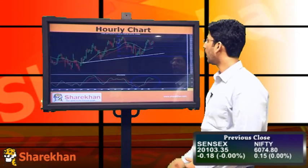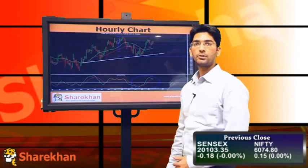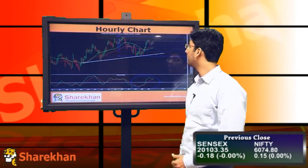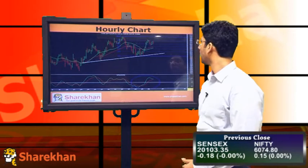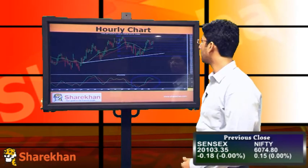If you look at the hourly chart, we can see that after the first wave of the fall, Nifty has retraced 78.6% of the fall and it is facing resistance there only. Even today Nifty couldn't surpass that 78.6% retracement mark.